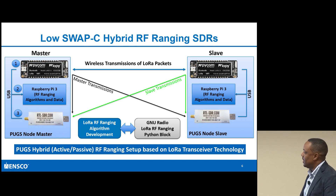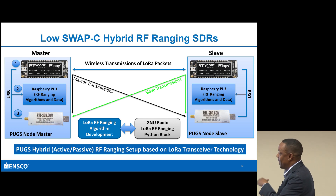I have a master and a slave. I'm using the Raspberry Pi. The goal was to put GNU Radio and RF ranging algorithms on the Pi and then use the RTL-SDR as a passive listener that will listen in to the communications between the master and the slave.